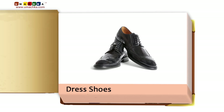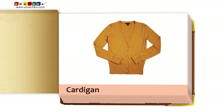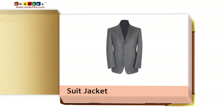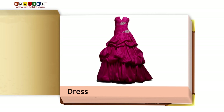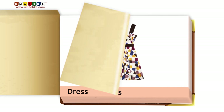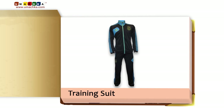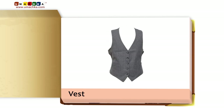Dress shoes. Cardigan. Slipper. Suit jacket. Dress. Summer dress. Sweater. Training suit. Vest.